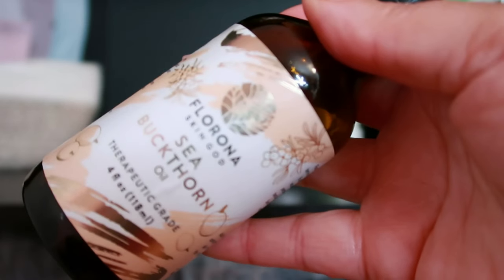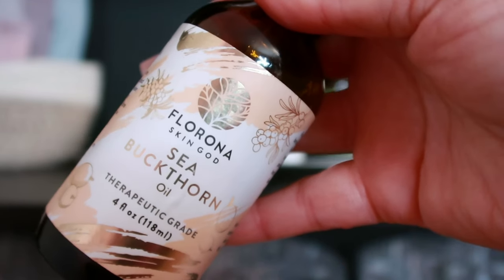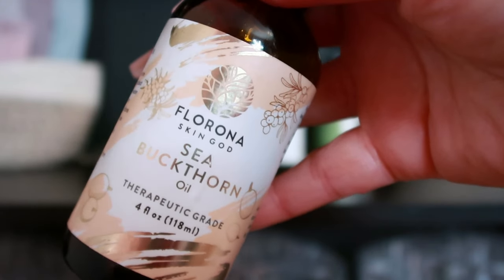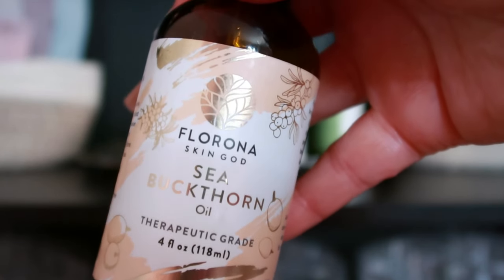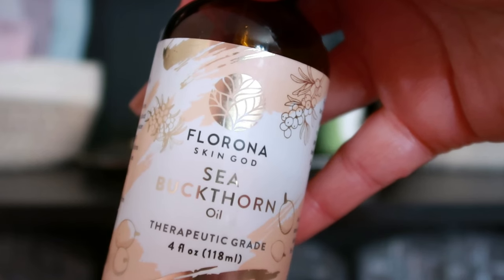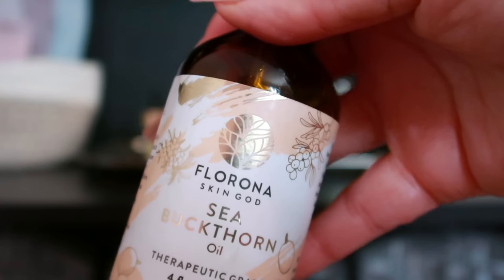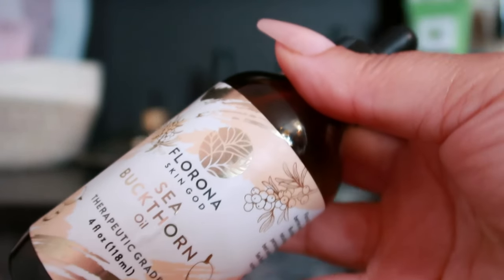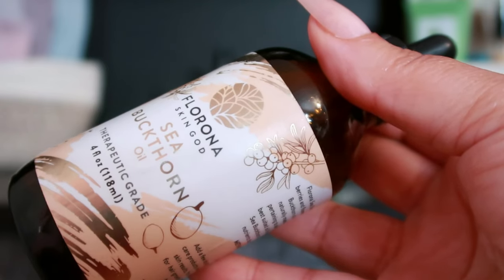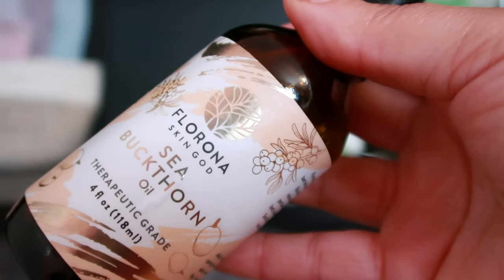Many people in the comments have mentioned sea buckthorn oil, so here it is. This oil is loaded with vitamins, antioxidants, and fatty acids. It may promote skin hydration, elasticity, and skin regeneration, making it beneficial for aging skin.